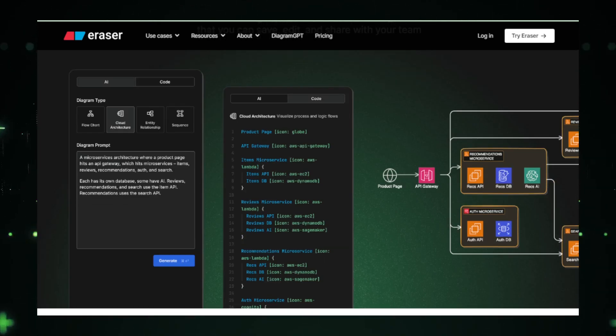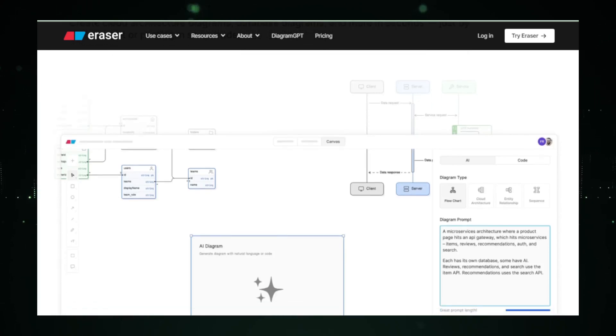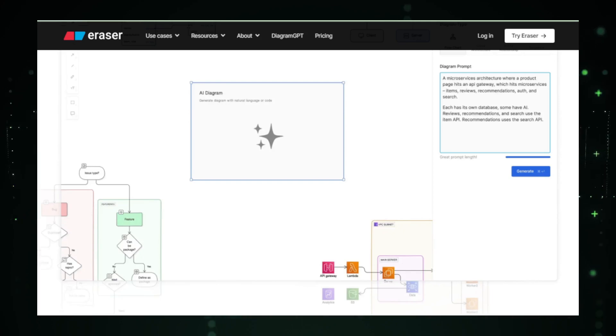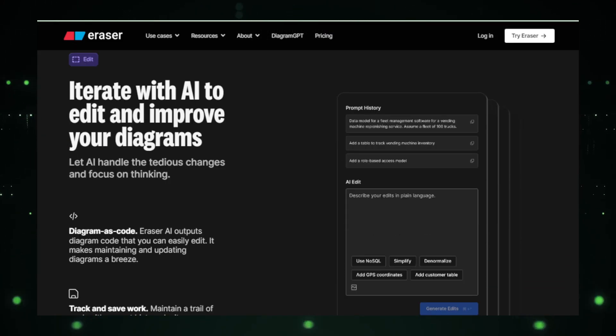But Eraser AI doesn't just stop at creating diagrams from scratch. If you already have a draft or a basic sketch, you can upload it into the system and Eraser AI will help you refine and tweak it until it's just right. It's equipped with tools that make editing easy, so you can adjust your designs without having to start over from scratch. Beyond visuals, Eraser AI also helps you outline your documents, ensuring that all your project's technical documentation is organized and clear from the beginning.